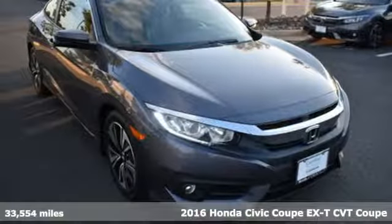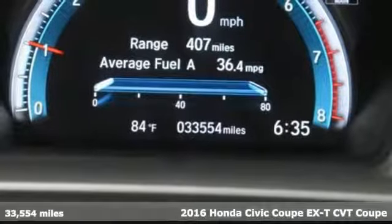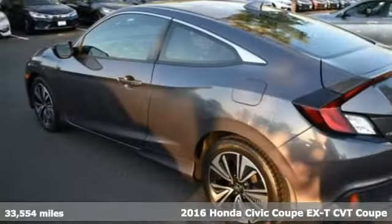Here's a 2016 Honda Civic Coupe. Get more mileage out of every drive with this Civic, and it comes with all the amenities you need.